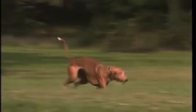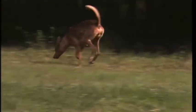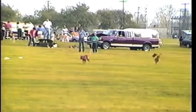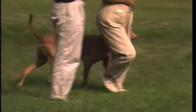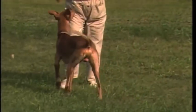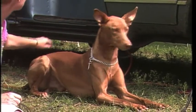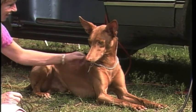Remember that preservation of correct Pharaoh Hound type is of prime importance. Balance, grace, power, and speed are the hallmarks of the breed. There should be no exaggerations. The Pharaoh Hound must never be coarse or heavy, nor should he appear racy or overly fine. Clean, hard lines and a noble bearing are the culmination of centuries of careful breeding. It is essential that these traits be preserved for generations to come.